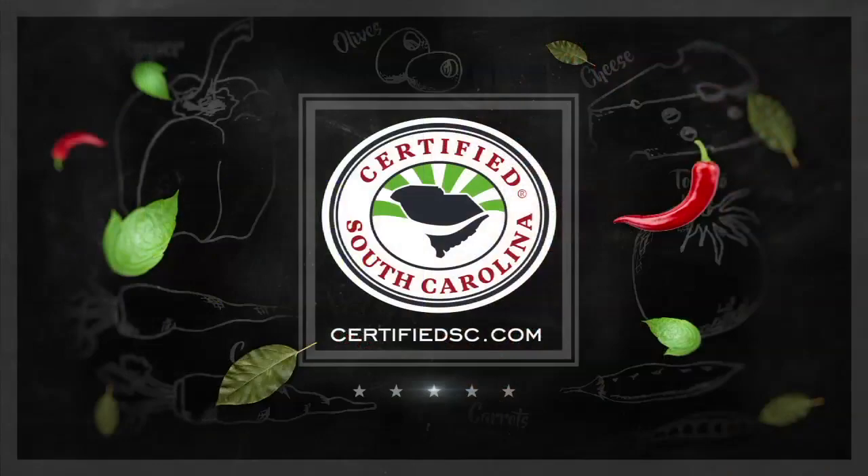To find out more information on supporting local South Carolina farmers and their products, visit CertifiedSC.com. It's a matter of taste.